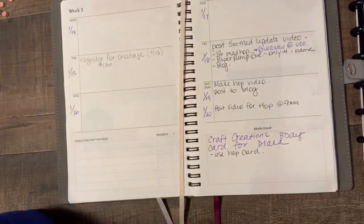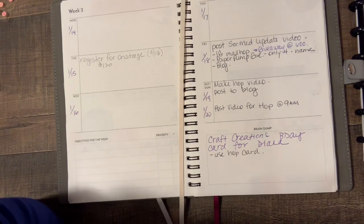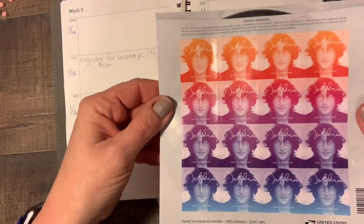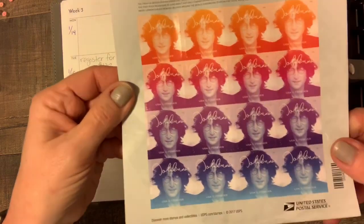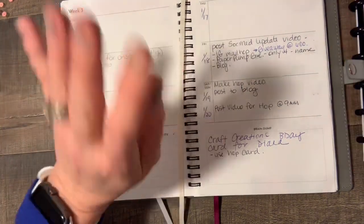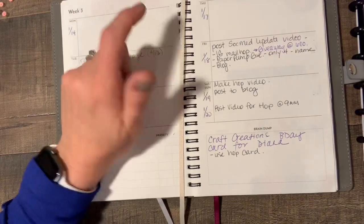I just ordered a set and over the weekend I'm going to go get some more so I have plenty of stamps. I do have my whole sheet of John Lennon forever stamps here — aren't they awesome? I don't want to use them, but I will. I love John Lennon.